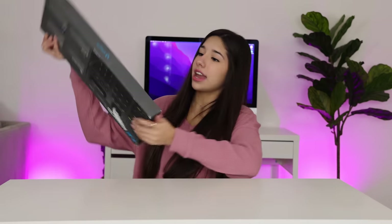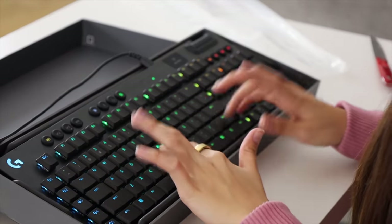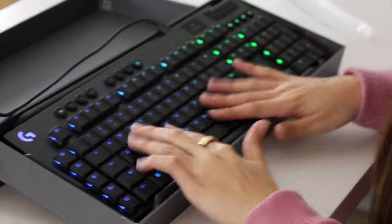Next thing we have is a gaming keyboard. This is dope — look at this! This is like a really good keyboard. I love it when it lights up — it looks so rainbow.